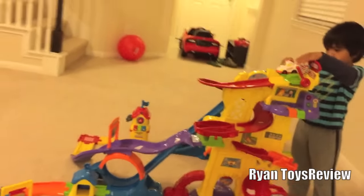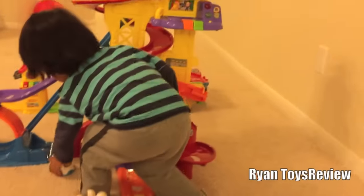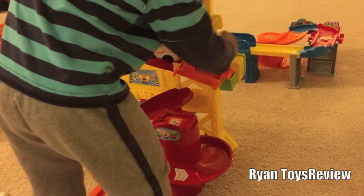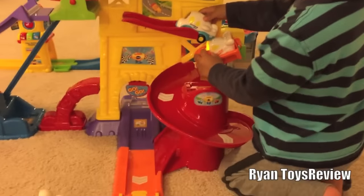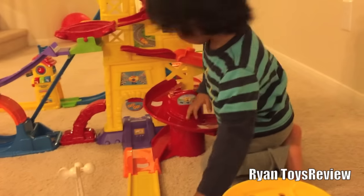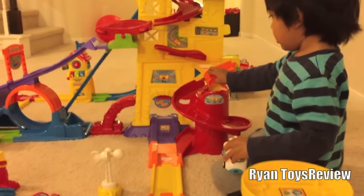This is a 360 loop. Ready? Go. Whee. Put it over here in the spiral one. Can you put it on the spiral one? Come on. Try again. Whee. Can you do it one more time for me? Right there. Ready? Whee.